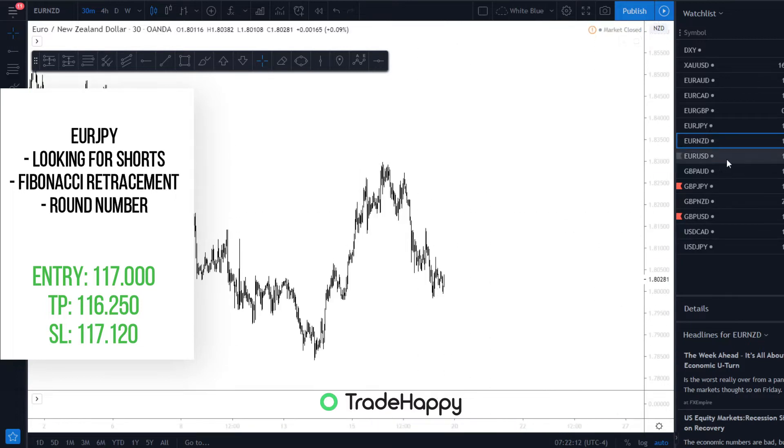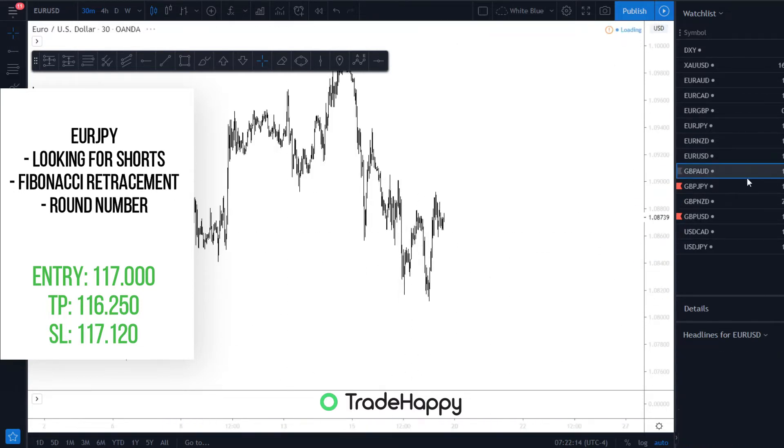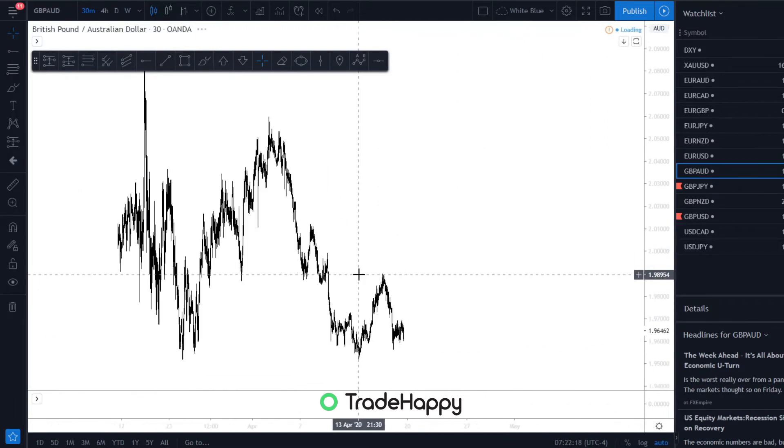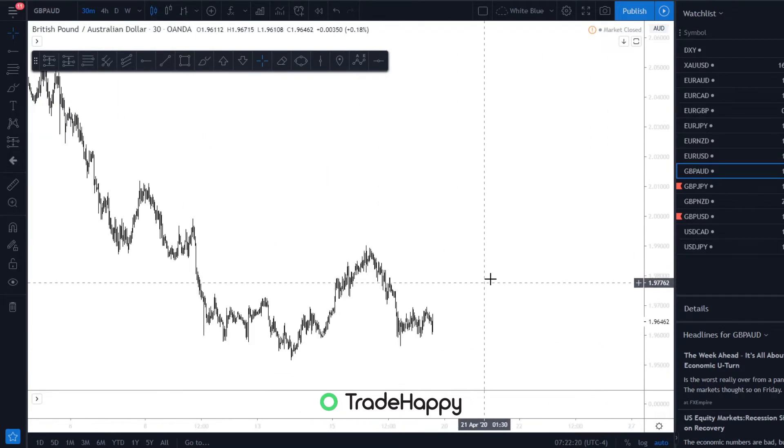EuroNZD — I'm not even going to have a look at that. Same with EuroUSD. I'm going to keep this video short. Same with GBPAUD.